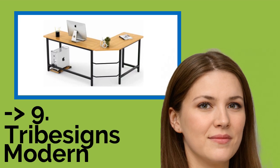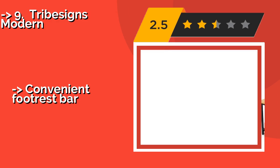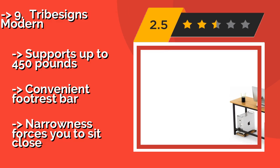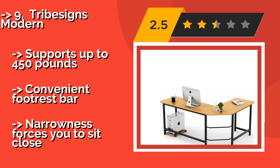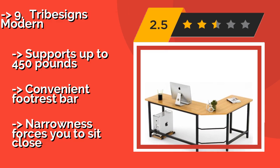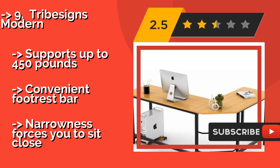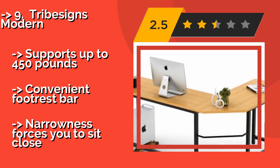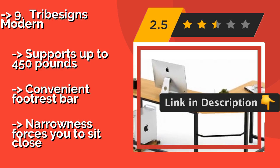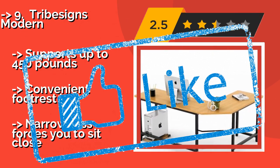9th on the list is the Tribe Signs Modern. Having a desktop PC can really cut down on your available space, as large towers can dominate an entire corner of your work area. The Tribe Signs Modern, about $137, sidesteps this issue by having a separate platform for your computer near your feet. It supports up to 450 pounds and has a convenient footrest bar, but its narrowness forces you to sit close.